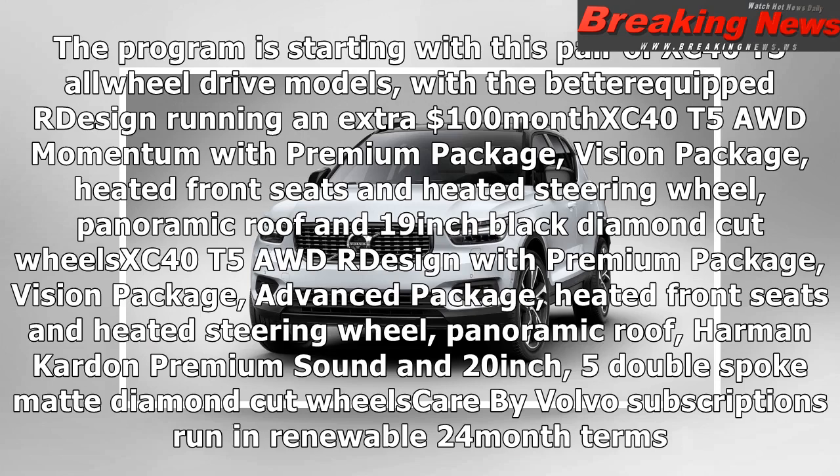The XC40 T5 AWD R-Design includes a premium package, vision package, advanced package, heated front seats and heated steering wheel, panoramic roof, Harman Kardon premium sound, and 20-inch five double-spoke matte diamond cut wheels. Care by Volvo subscriptions run in renewable 24-month terms.